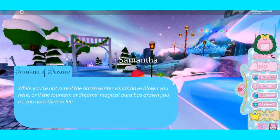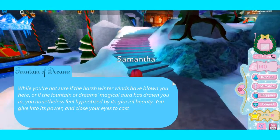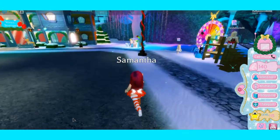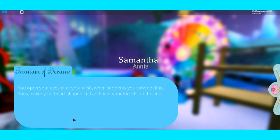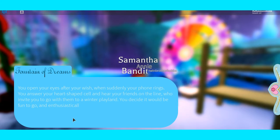After this I have to show you guys something very special. Why don't we go to the wishing well and make a wish? I opened my eyes after my wish and suddenly my phone rings - I answer my heart-shaped cell and hear my friend on the line, who invites me to go with them to Winter Playland.